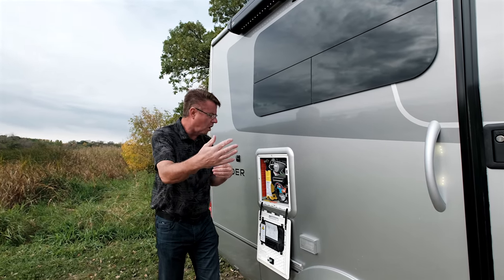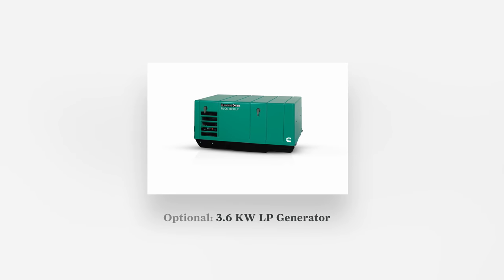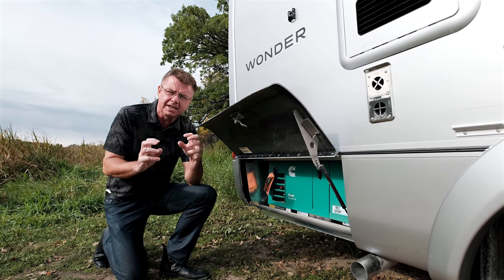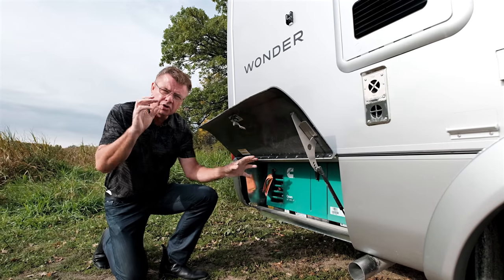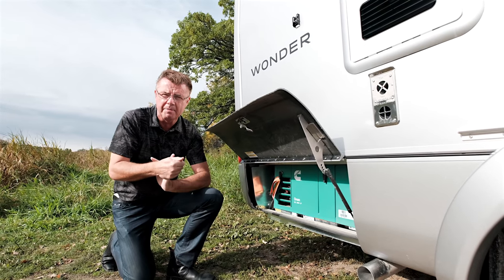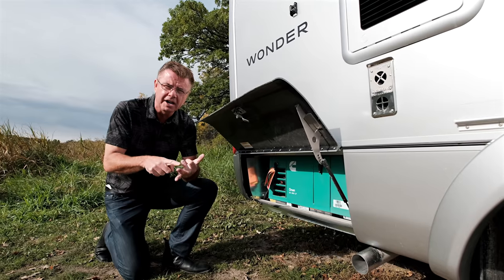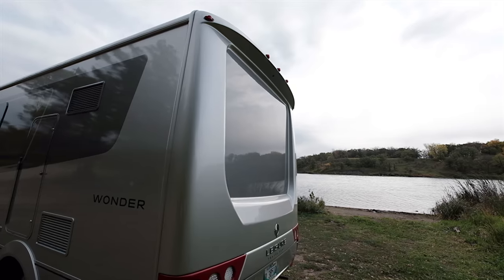The optional LP generator is 3.6 kilowatt, and when you order it you get auto-gen start. You can set it by temperature or voltage — for example, if you have pets and it's a hot day, set the generator to come on automatically and run the A/C to cool the motorhome. You can also set it by battery level or by time — say, on at 10 PM, off at 11 PM, respecting campground quiet hours. Next to the generator is a propane quick connect to run a small gas barbecue off the main 13-gallon tank.